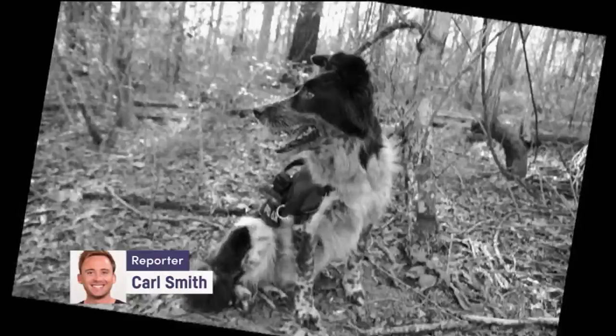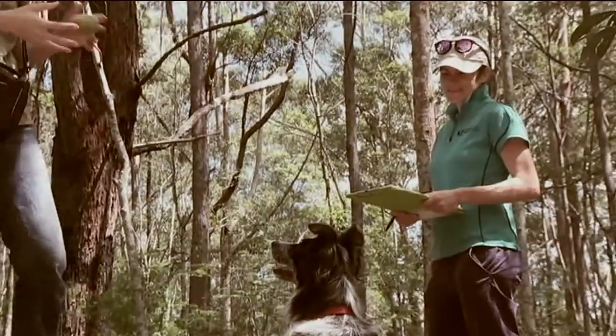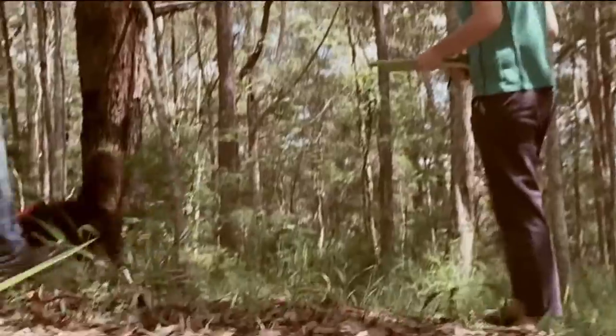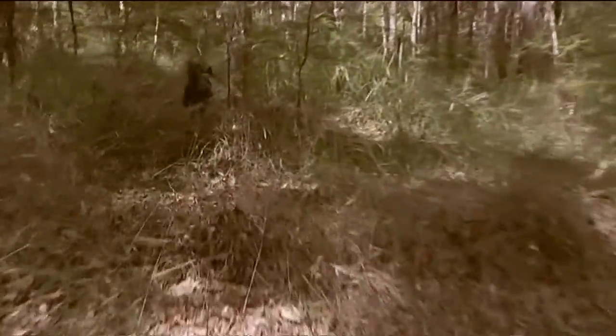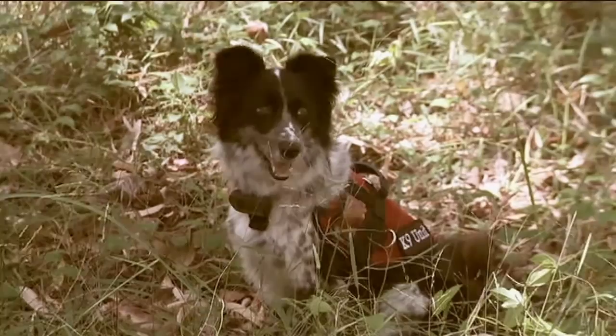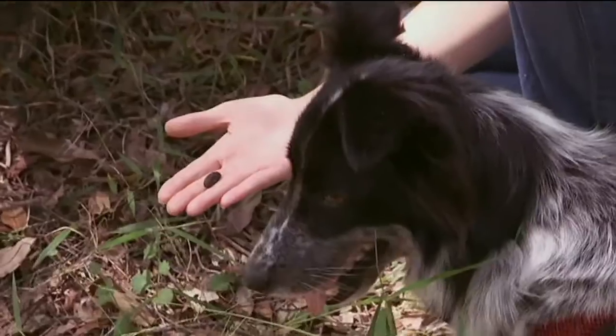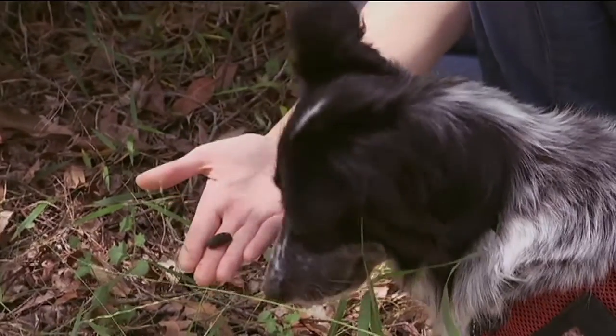This is Maya, and she's on the hunt. But she's not hunting an animal — she's hunting its poo. Maya's job is to help us humans do a better job finding koala poo. Maya is a koala poo hunter.